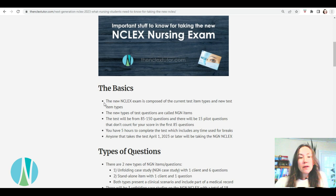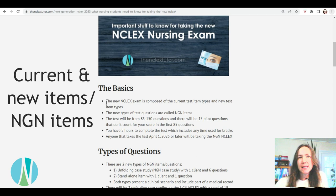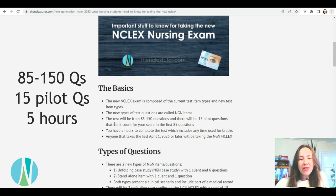Know that the new NCLEX exam is composed of the current test item types and the new test item types — it's not like the entire test is this new type of test. The new types of test questions are called NGN items. The test is going to be between 85 and 150 questions, and there are going to be 15 pilot questions that don't count towards your score in the first 85 questions — that's always been the same.